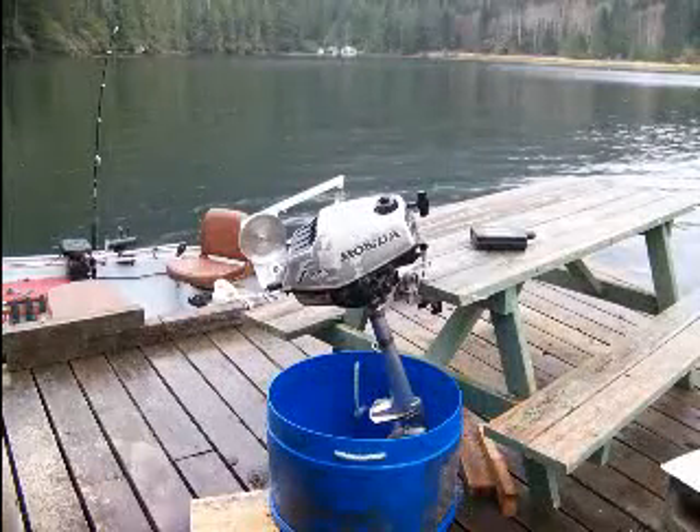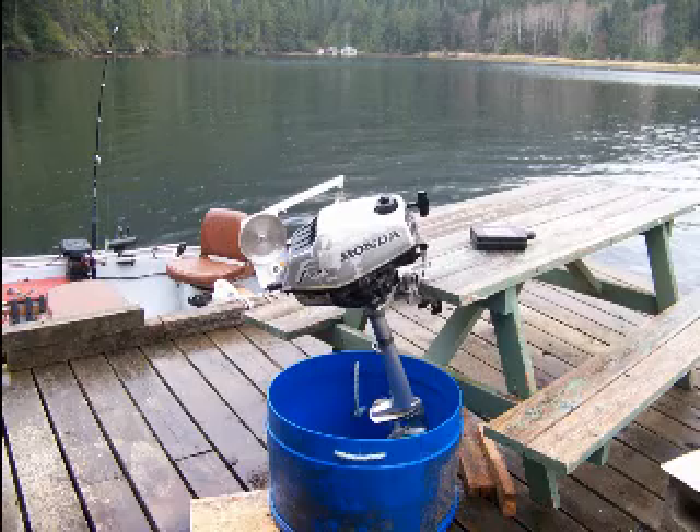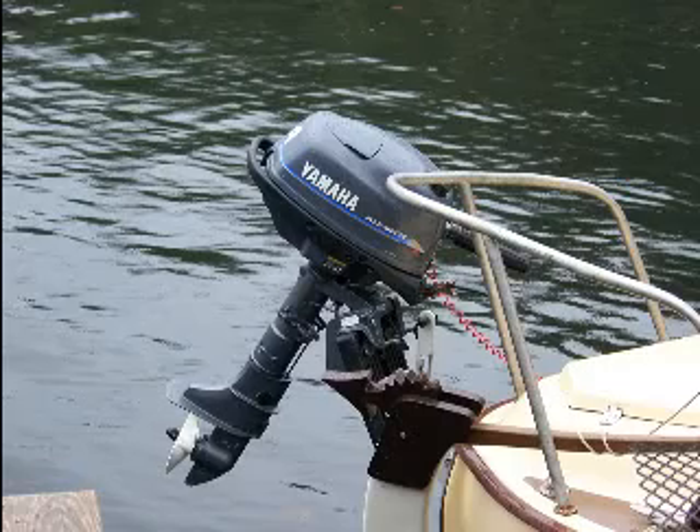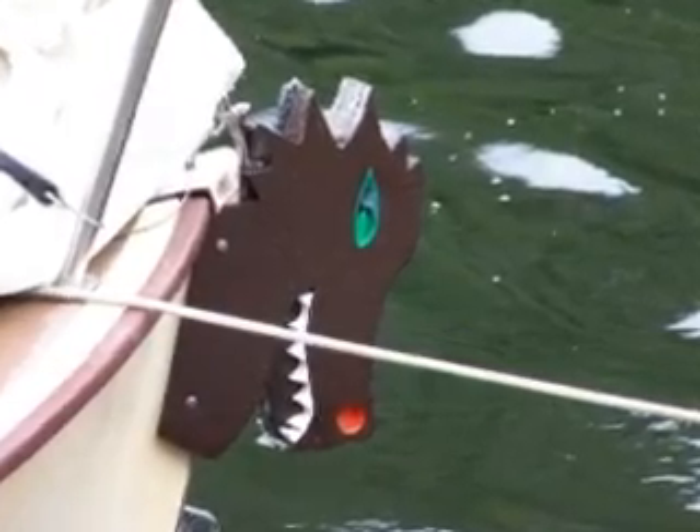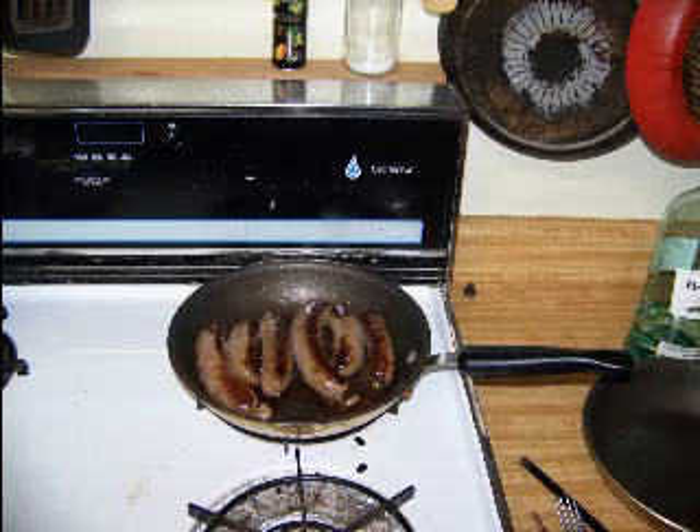It turned out there was water in the gas, so I had both kickers to fix up. I fried up some venison sausages there.